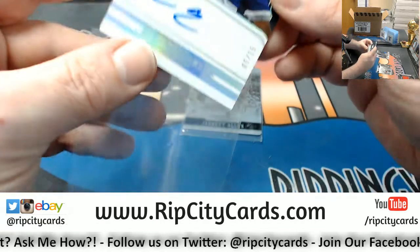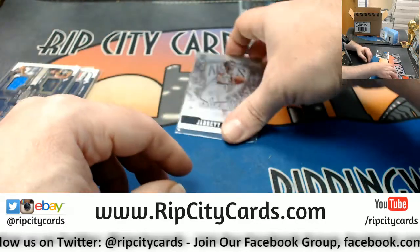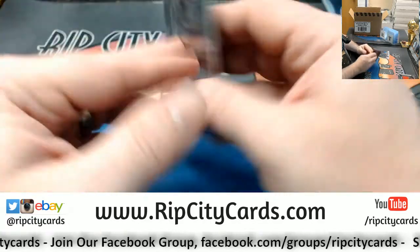You know, I can put them in the store. I honestly just thought that it would move smoothly enough that I wouldn't have to bother to, but they can go in. And a Jarrett Allen, Nets, 20 out of 199.